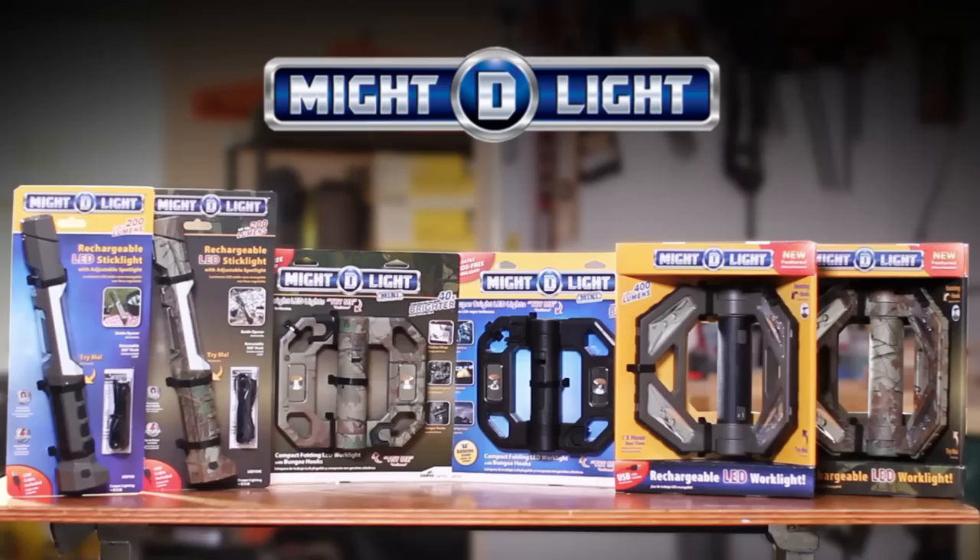For emergencies, working around the house, or recreational activities — the MightyLight, the go-anywhere, attach-to-anything, do-it-all work light.